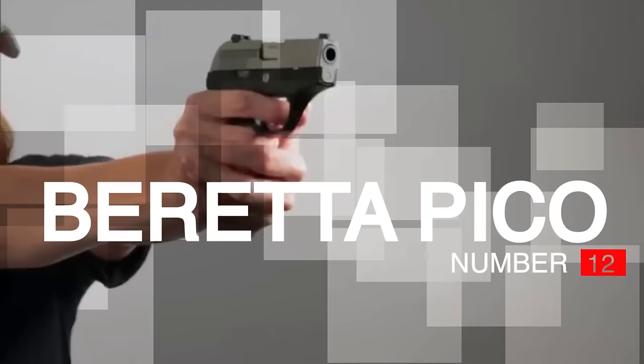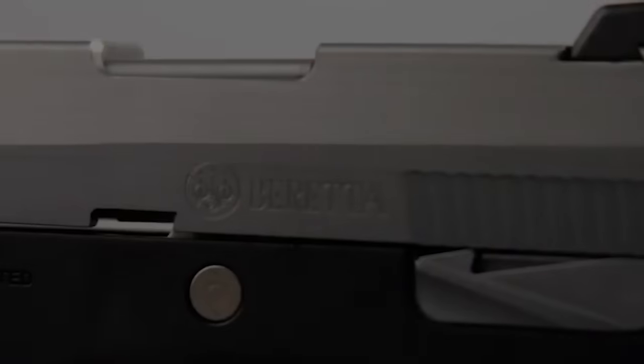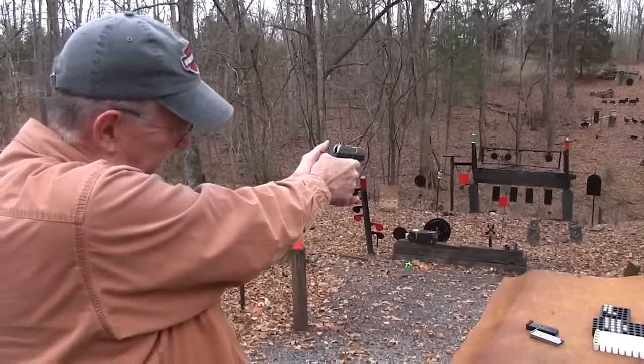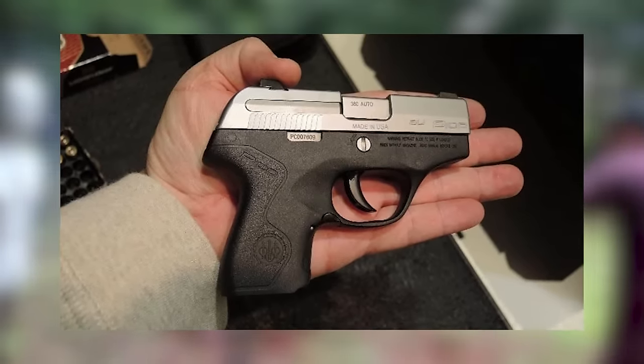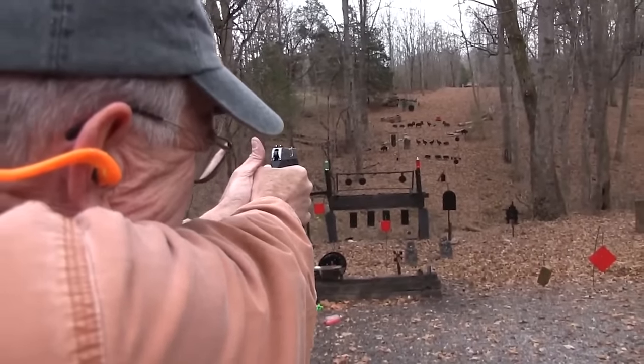Number 12: Beretta Pico, $600. The Beretta Pico is the smallest concealed carry gun on the market today, with a width of 0.71 inches. It is US-made, lightweight, and incredibly easy to operate, and is ideal for competition shooting, tactical small-game hunting, and law enforcement. It features ergonomic construction, easy and durable operation, customizable design, safety-oriented design, and precise machining.